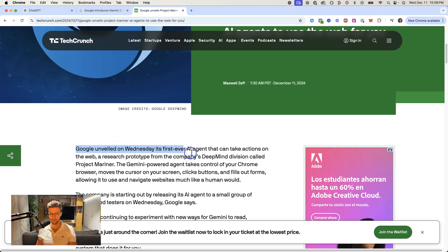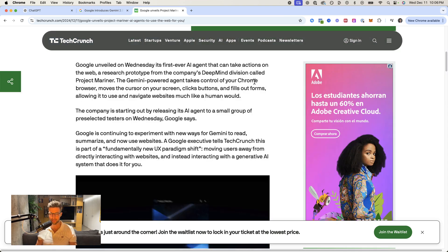Google unveiled on Wednesday its first ever AI agent that can take actions on the web. This is the TechCrunch article on this topic — it came out today. What's crazy is this allows it to use a browser basically the same way a human could: click buttons, fill out forms, etc.